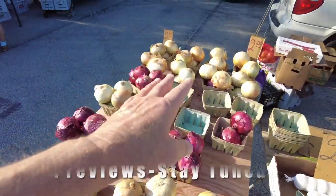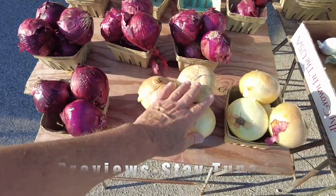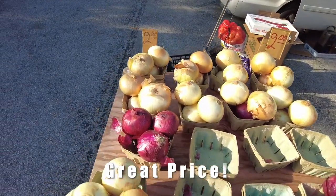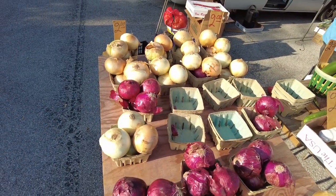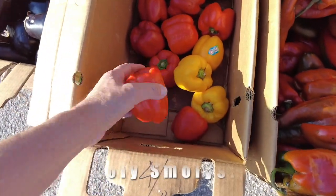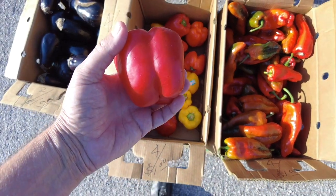Look at these onions — two dollars for a whole basket, whether you want the red onions or the yellow onions. Two dollars for a basket, that's a deal — look at the size of these guys, this is how you shop. And these red peppers here — four for a dollar! Four for a dollar for the red peppers, holy smolies, that's pretty good.